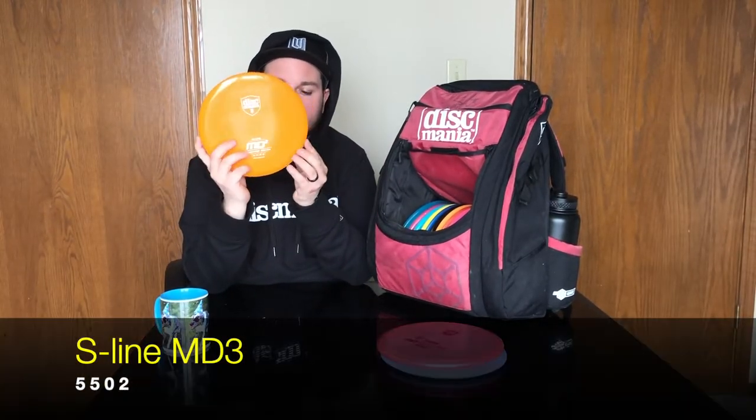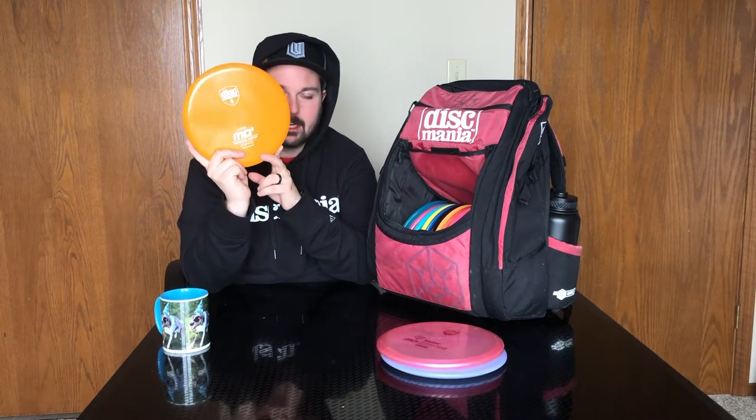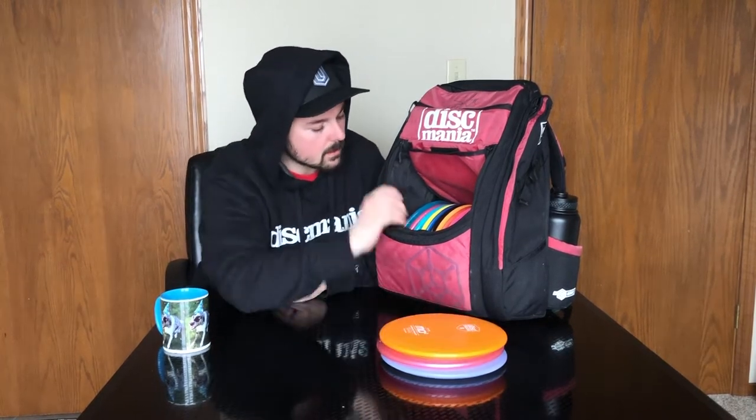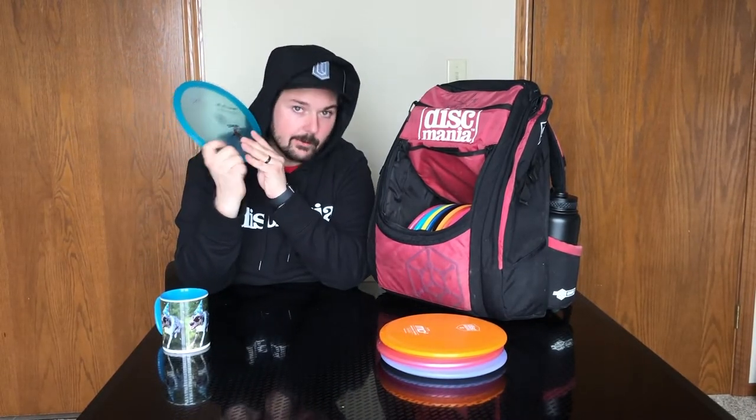The next disc in my bag is new in 2019 — the stock-stamped S-line MD3. My goal is to let go of it hard and flat and let it ride as straight as possible before finishing right. I can put a little anhyzer on it and it'll finish nice and flat, or put it on a hyzer and it won't dump but it'll soar. Then I have the DanaVici Tour Series C-line MD4 — it's very flat, feels great in the hands. For a straight shot with a little finish into a headwind or a glidey hyzer shot, I'm throwing this disc.